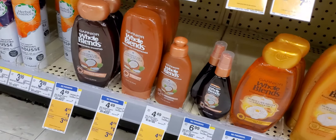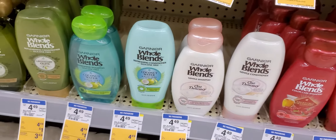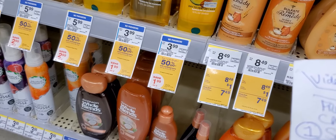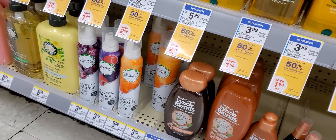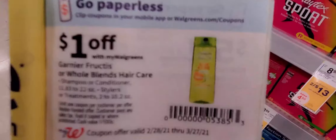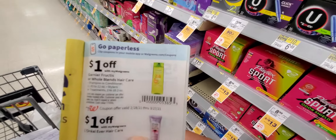Garnier Whole Blends — listen, it needs to be the one that says 'Granite.' Find the one that says G-R-A-N-I-T-E. It'll be $3.29. We have a $4 off two coupon and a dollar from the IVC booklet, which should take off for both whole blends making them 29 cents each. All of these are digital coupons — nothing is paper.